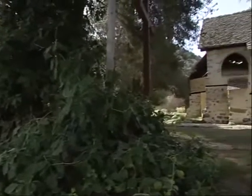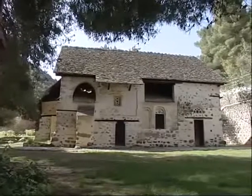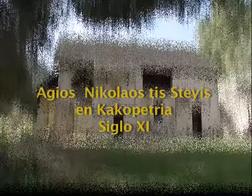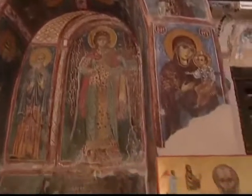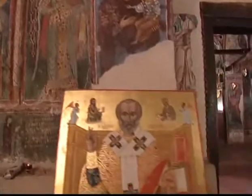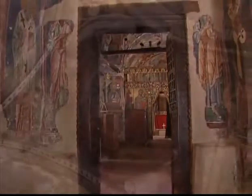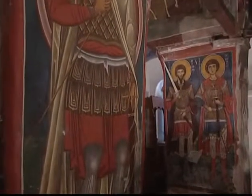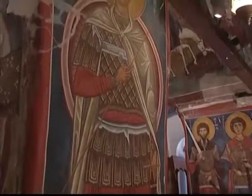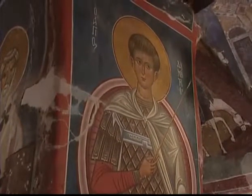La iglesia de Ayos Nicolaos de Stegis está situada cerca de Cacopetriá, en un hermoso valle boscoso en la ribera del río Carcotis. Arquitectónicamente la iglesia pertenece al tipo de iglesias construidas con bóvedas cruciformes y originalmente sin el nártex y sin el segundo techo inclinado que oculta su estilo actualmente. Esta iglesia es el único vestigio que queda de un viejo monasterio fundado en el siglo XI, que floreció a mediados del periodo bizantino bajo la dominación de los francos y cuya declinación tuvo lugar en el siglo XVIII.